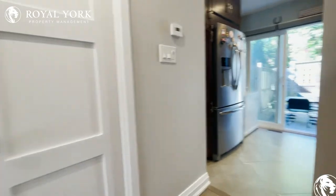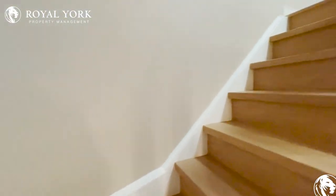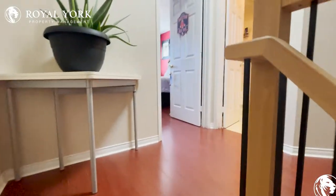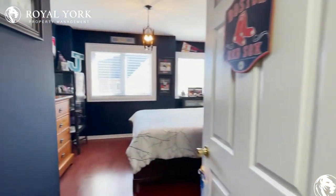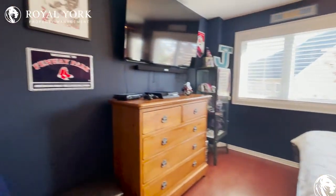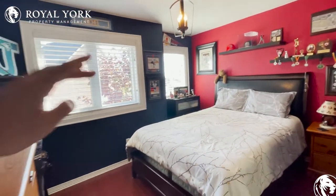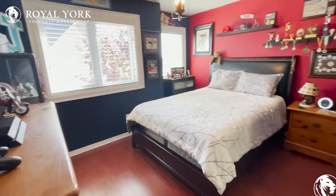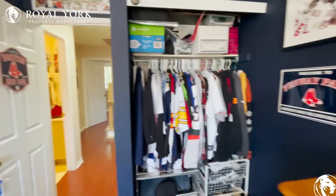Moving upstairs to the bedrooms, we have the first bedroom here to our left. Very big and spacious, tons of natural lighting coming in as well. You could easily fit a king bed here with nightstands, and there is some closet space over here.